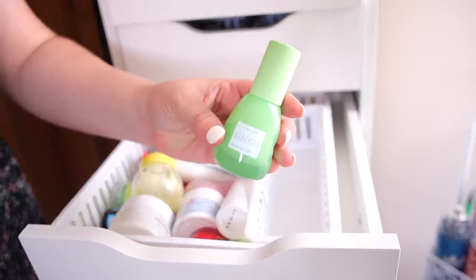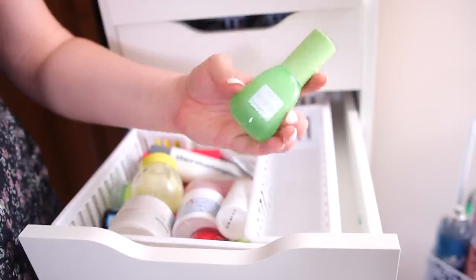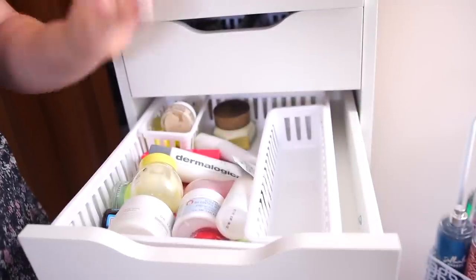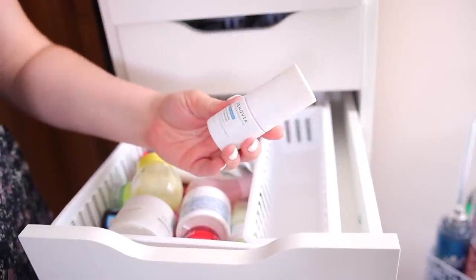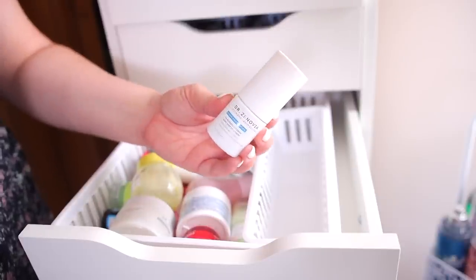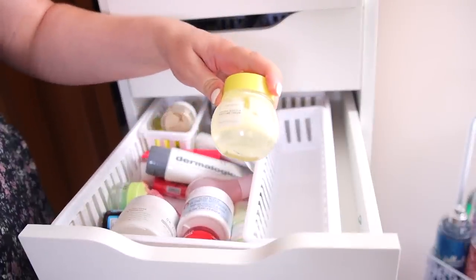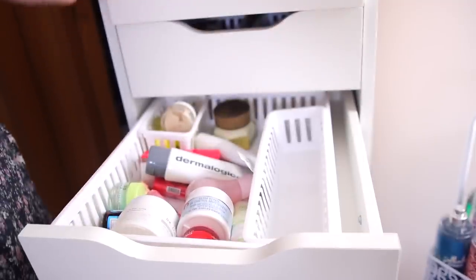I'm going to keep this Glow Recipe Cere Redness Recovery Serum — I've been testing it out as a pre-makeup moisturizer and I do like Glow Recipe. I also have another Dr. Znovia — it's the Acne Spot Treatment, but as I mentioned I'm not really using spot treatments, so I'll declutter. This Glow Recipe Banana Cream is one of my favorite moisturizers for oily skin — I've almost used it up and I love banana, so I will hold on to this one.